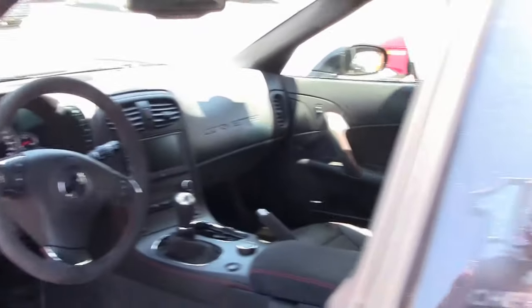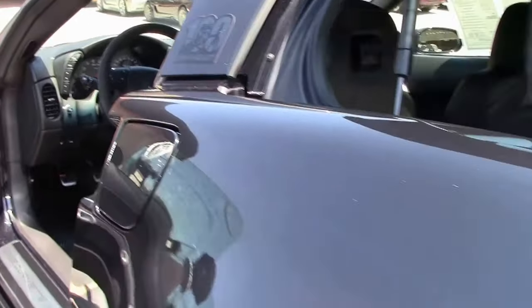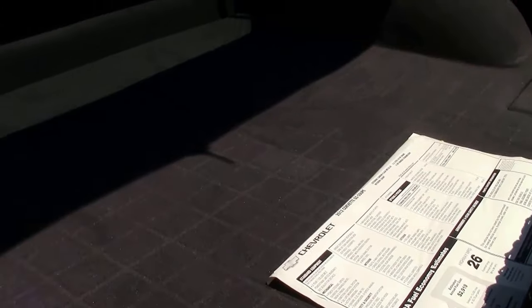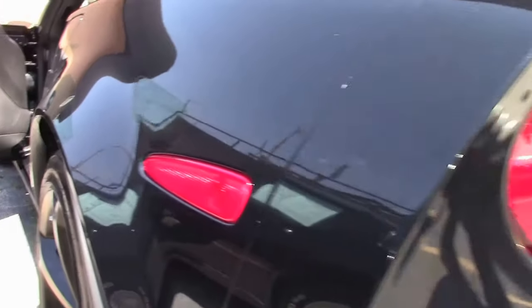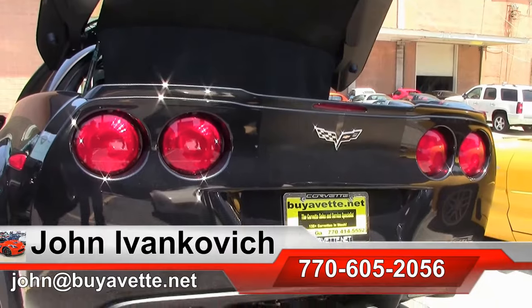Folks, cars like this do not last long with such low mileage on them — almost a brand new car to you. If you're interested, give me a holler: 770-605-2056, or email john@buyavet.net. And if you subscribe to the YouTube channel, you'll get to see all this fun new inventory first.